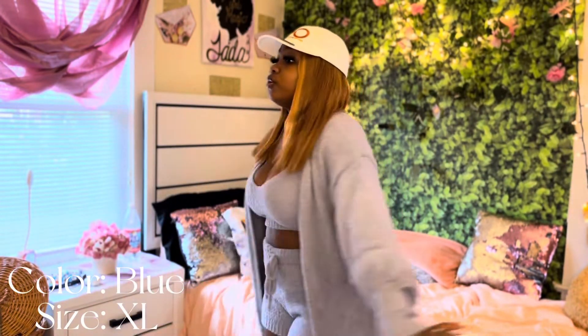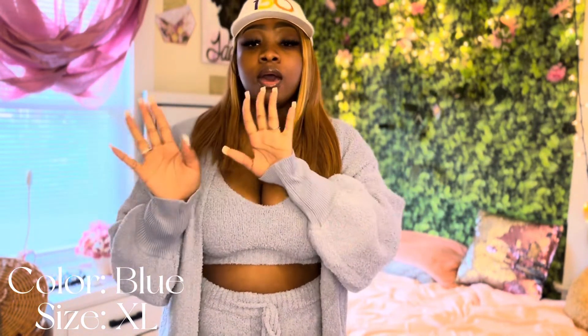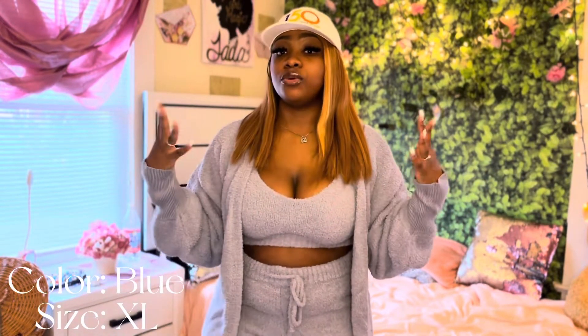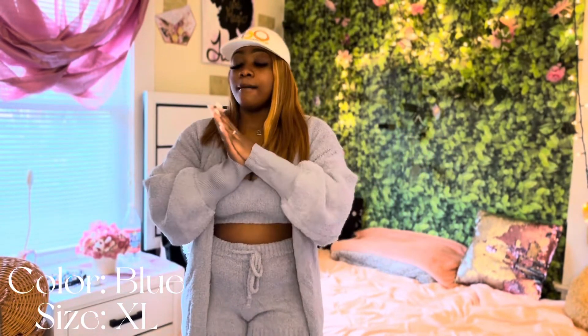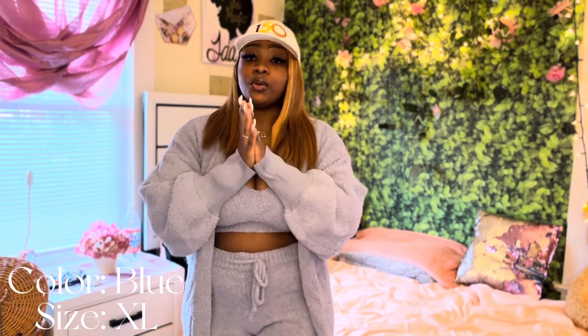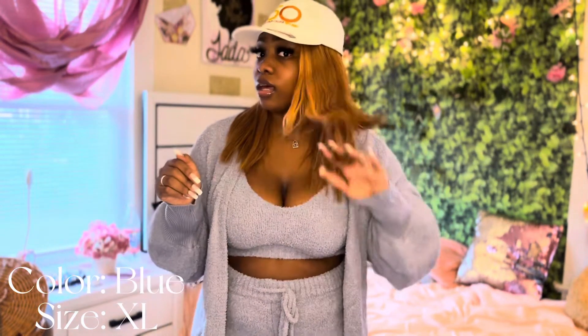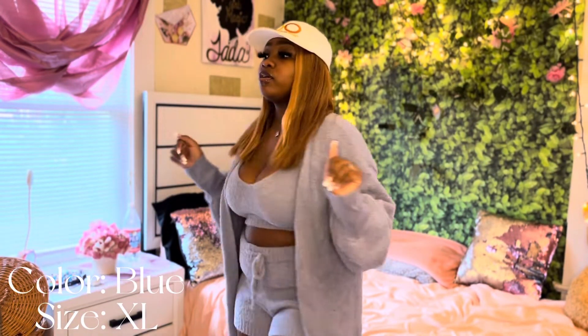You guys this is so cute — I would definitely recommend this if you wanted a cute lounging outfit, this is the exact outfit you would want to wear. I would rate this a 10 out of 10. Like they really did what they're supposed to do with this.